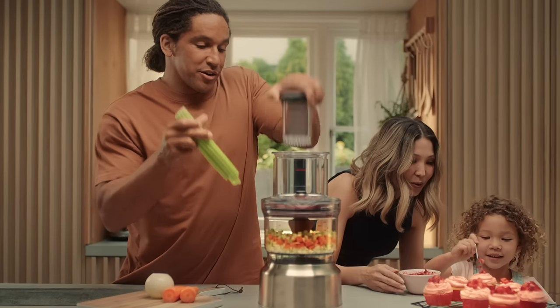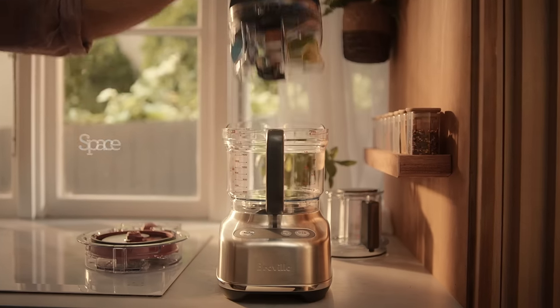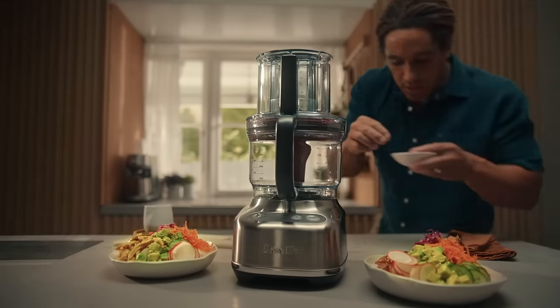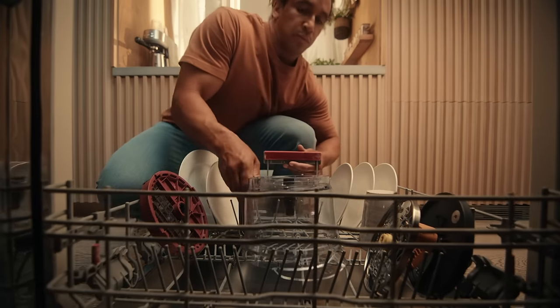Cook smarter, not harder. With the onboard storage caddy, color-coded accessories, and a wide feed chute. Create quick daily dishes and easy future meals with simple cleanup.